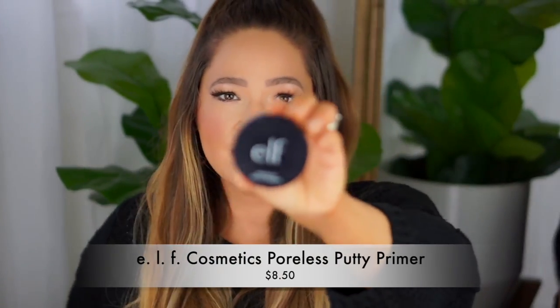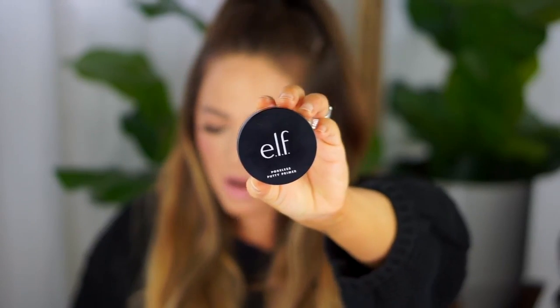My next item is the ELF Poreless Putty Primer — it is phenomenal. I will personally buy it in bulk. This is the best putty primer of my life. I've tried so many high-end brands that have left me disappointed, but this one is so affordable and accessible. I love ELF products — such an affordable price and such great quality, and I feel like every year their products are getting better.